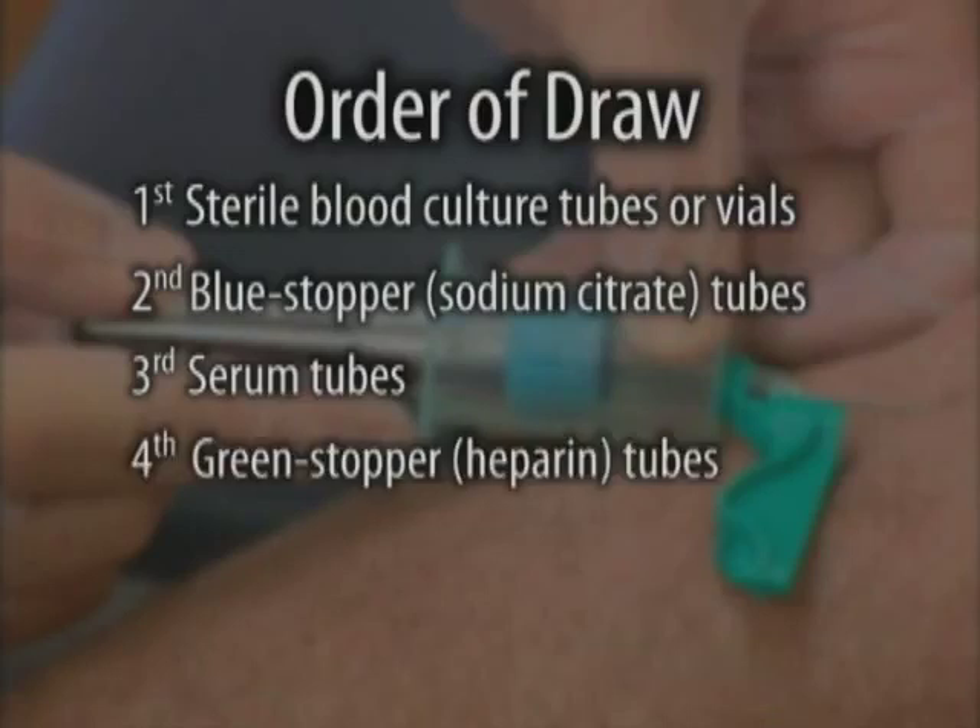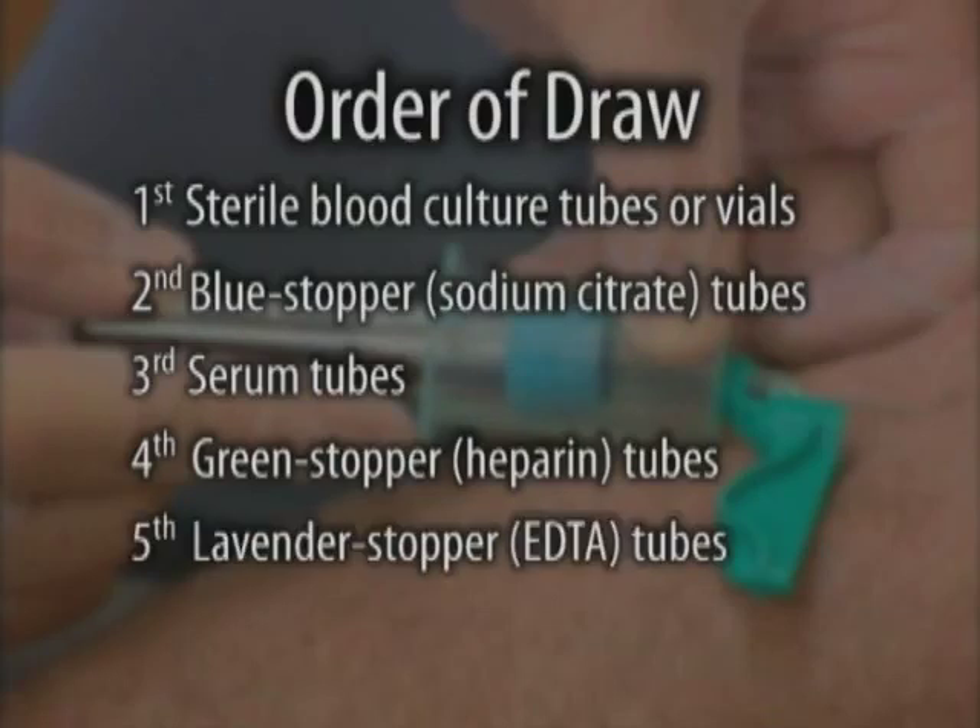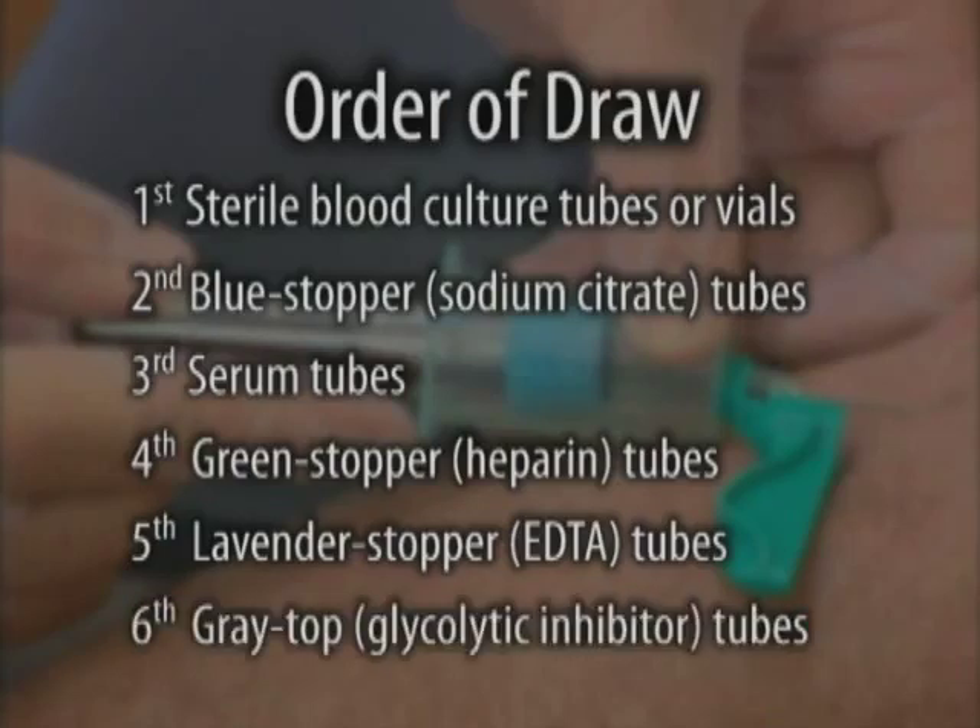Fourth, heparin or green stopper tubes. Fifth, lavender stopper EDTA tubes. Sixth, gray top or glycolytic inhibitor tubes.